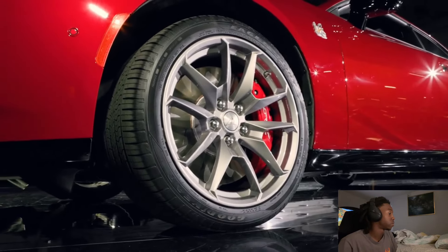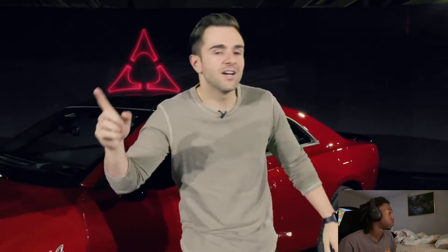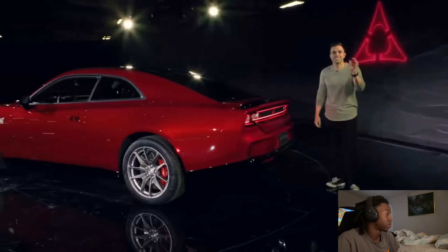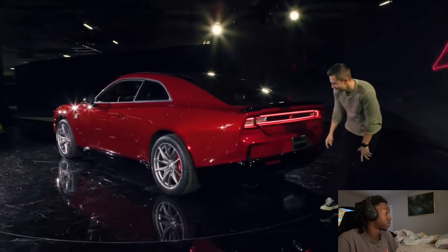Every new Charger is going to come standard with all-wheel drive. On the combustion car coming next year, you'll be able to send all of the power to the rear axle. They haven't given all the details yet on the electric vehicle, but they said you will be able to vector the torque between all four wheels as necessary. We're hoping that means you can send all of it to the rear.